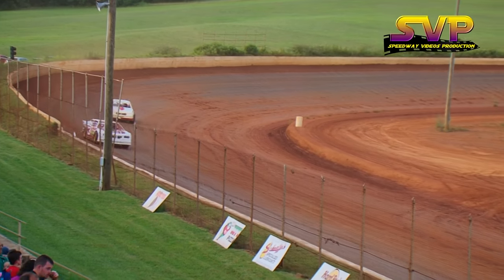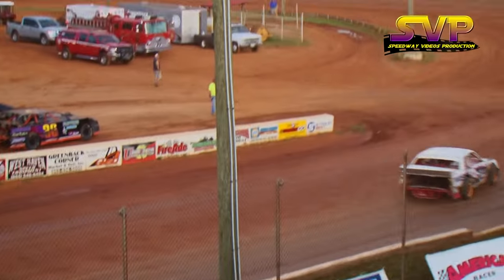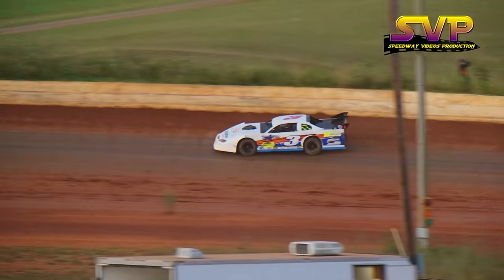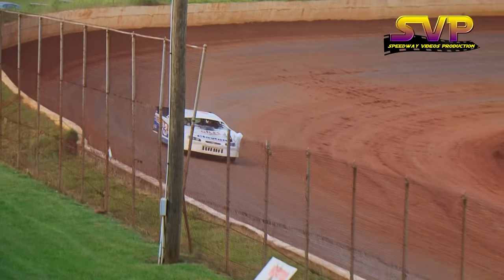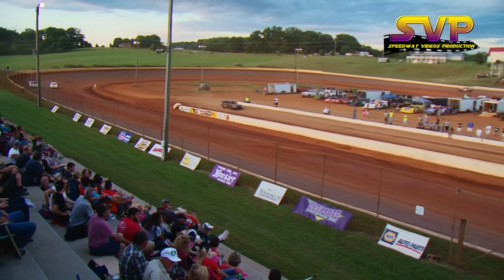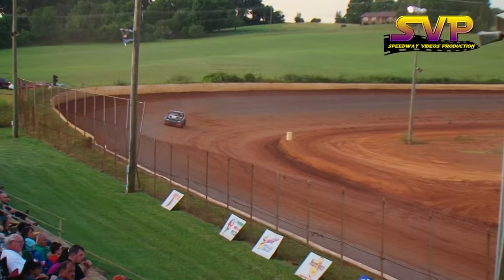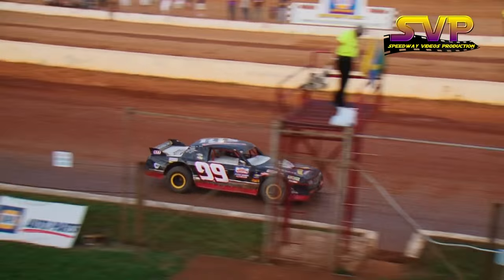One more lap to go for Austin Neely. Neely with a huge lead coming down the front straightaway — he's going to take heat race number one win. Austin Neely puts himself on the inside front row for the feature. Jeff McLemore finishes second, Chad McLemore in third, and then it's going to be Dale Jackson rounding out the top four.